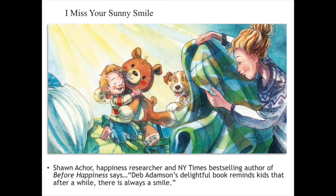This sweet and soothing board book is already receiving rave reviews from readers. Shawn Achor, happiness researcher and New York Times bestselling author of Before Happiness, says: "Deb Adamson's delightful book reminds kids that after a while, there is always a smile." And I think we can all relate to that right now.